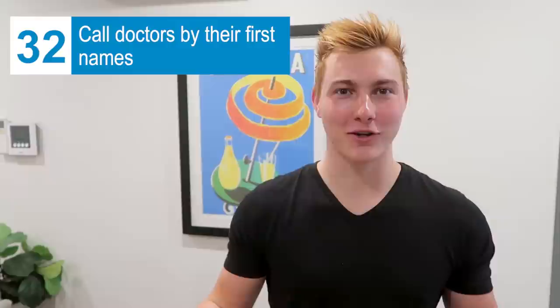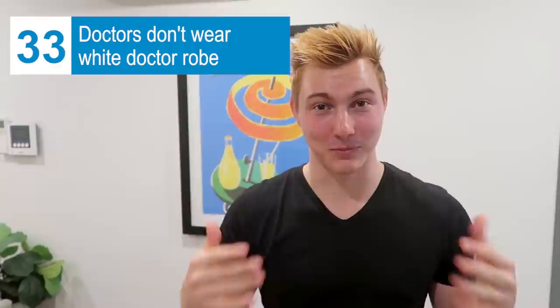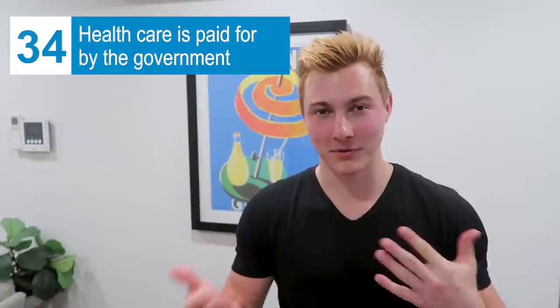On the line of things being more casual here: you call teachers by their first names. I went to the doctor and you call your doctor by their first name too — not 'Doctor Last Name,' just their first name. My doctor's name was Chris. Hey, Chris. Also, you know the white coat doctors wear in the U.S.? None of that here — they just wear whatever they want. One doctor I saw was wearing shorts and a t-shirt. And just like every other major country besides the U.S., healthcare here is pretty much free, paid for by the government.